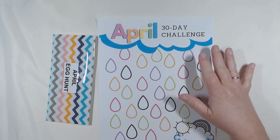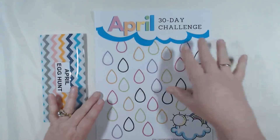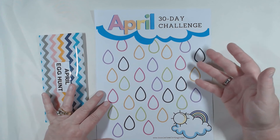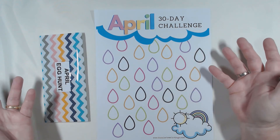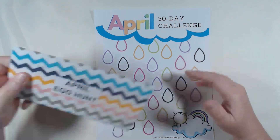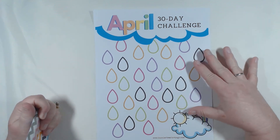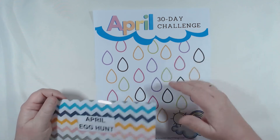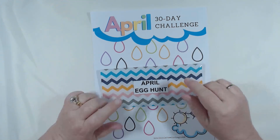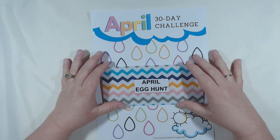For April, I got this printable from hasslefreesavings.com — it has 30 little eggs and you can make it any denomination you want. A dollar each egg is $30, but sky's the limit. April is a tough month across the board for us, so for our April egg hunt I'm going to make these $2 each, hoping to save $60 for the month. If I can manage to make some of them $3 eggs I will — April is tax month and it's tough.